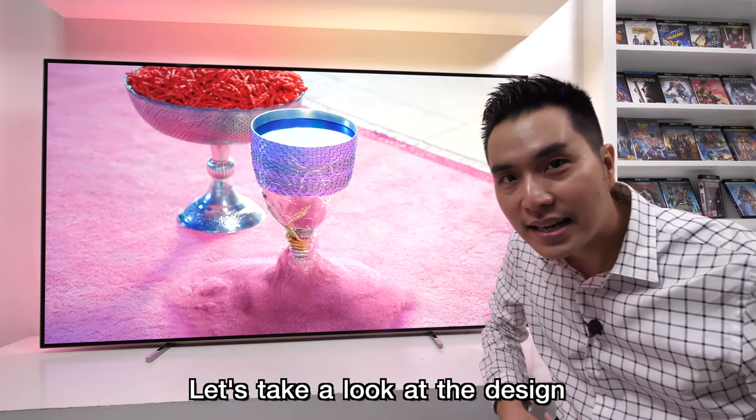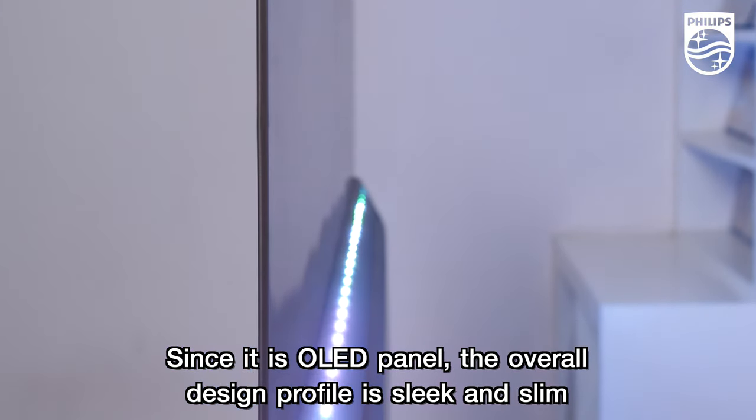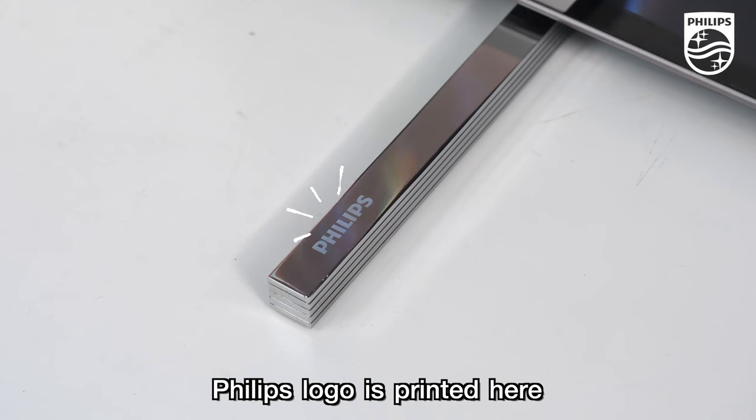Let's take a look at the design. Since it is an OLED panel, the overall design profile is sleek and slim. The stands are made of metal and finished in bright silver. The Philips logo is printed here.